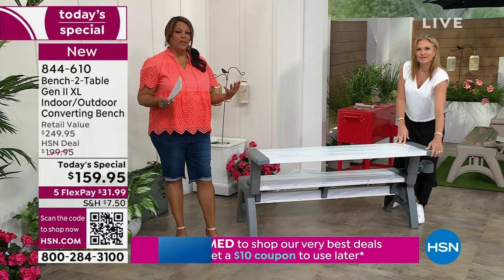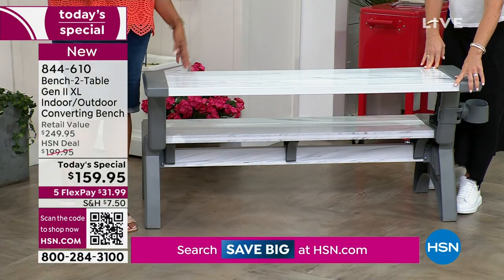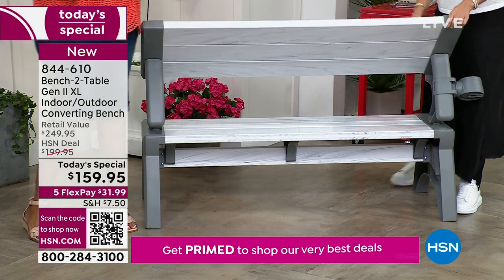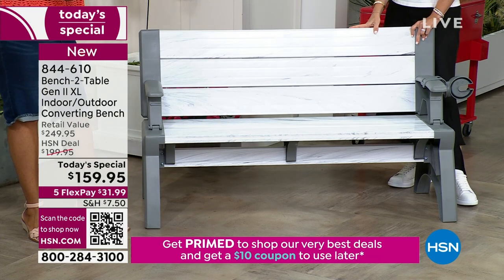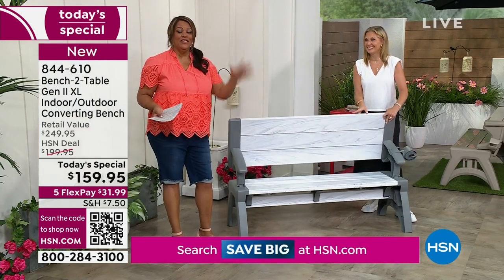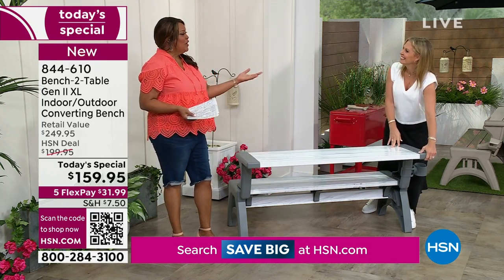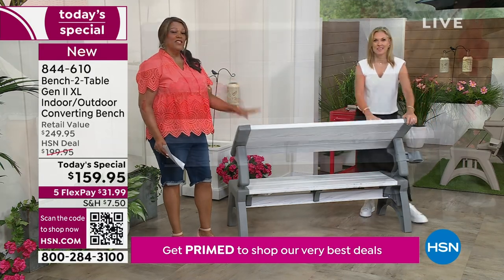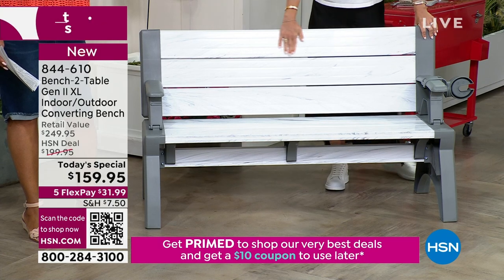What did we used to do? We always bring out the card table — card tables are flimsy, dirty, and unsightly. My family likes to play cards and dominoes, and you hit that card table and it might just go straight to the ground. This is sturdy — it's a five-year warranty. We don't have very many items that have a five-year warranty.